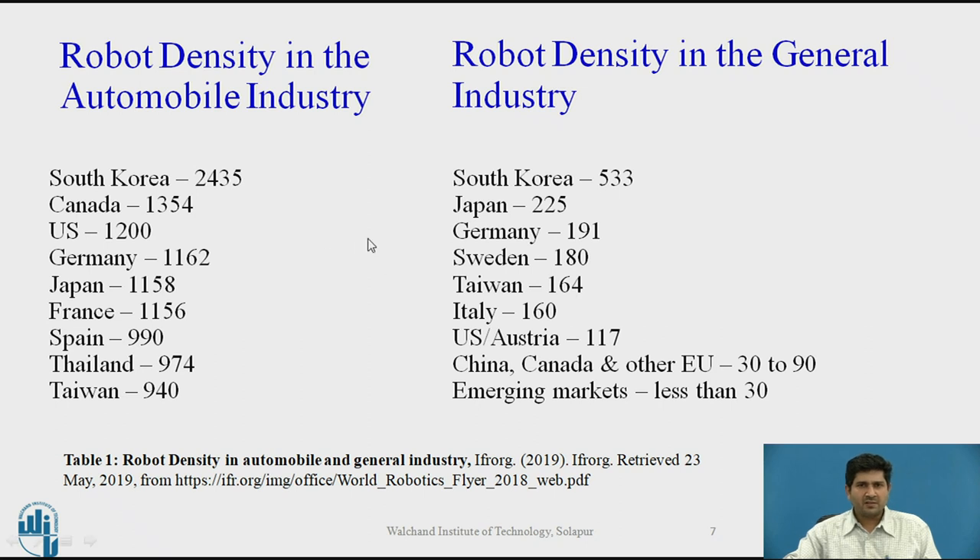Looking at automation density by industry, the automotive industry has significantly more robots installed than all other sectors. In South Korea alone, there are 2,435 robots per 10,000 employees in the automobile industry, compared to 533 for the remaining industry sector. This trend is consistent across all countries and clearly indicates that the automotive industry is the pioneer in industrial automation — they are the ones who go for automation first, which is directly evident in the number of robots installed in the automotive sector.